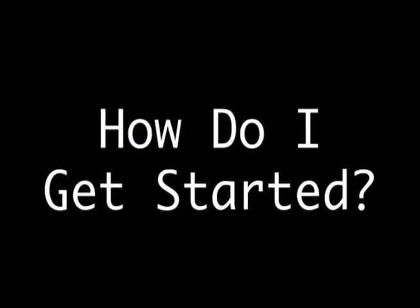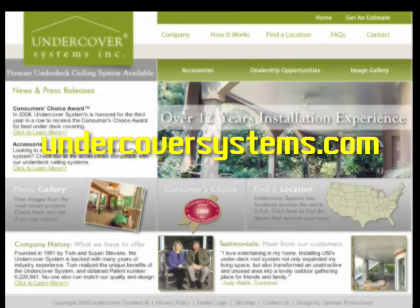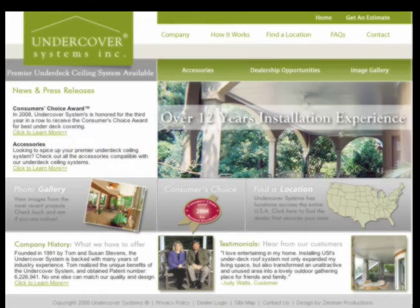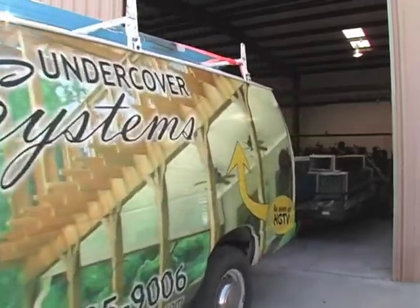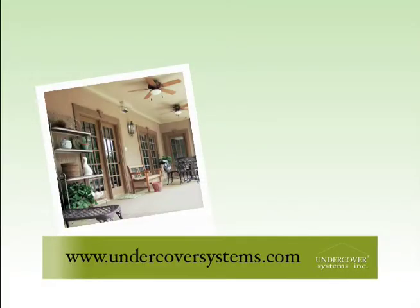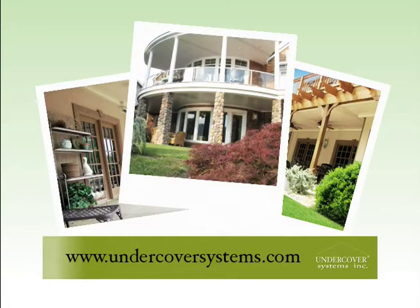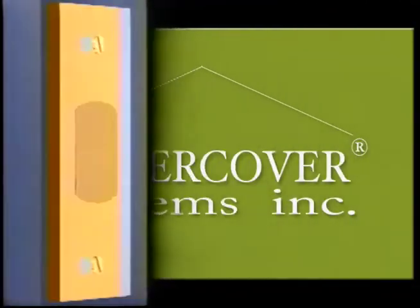To get started, take the first step. Go online at UndercoverSystems.com and fill out an application for a prospective dealership. Our dealership development team will contact you and talk further about the exciting business plan. Keep in mind, your selection will require a minimal investment, as well as the necessary capital to operate your business efficiently. Our turnkey program will have you in operation in less than 30 days.